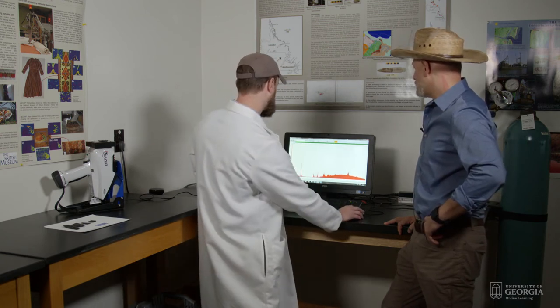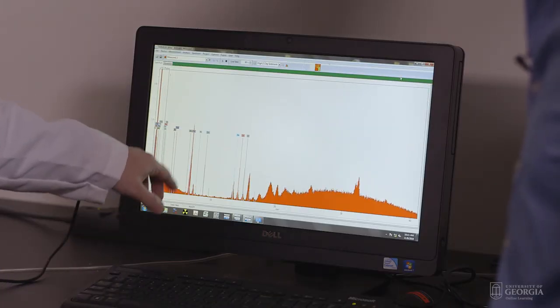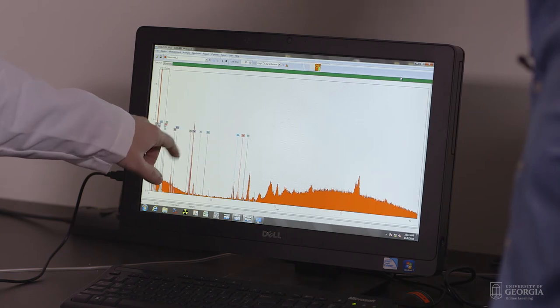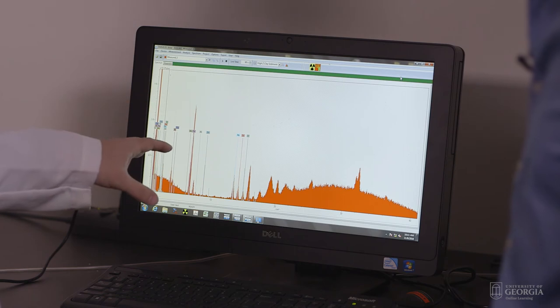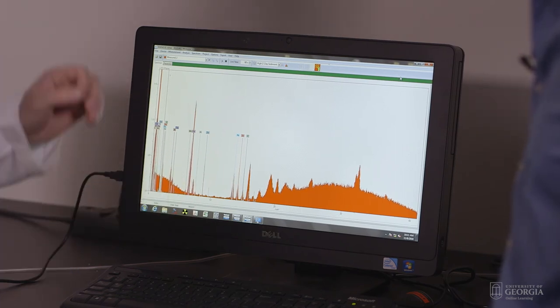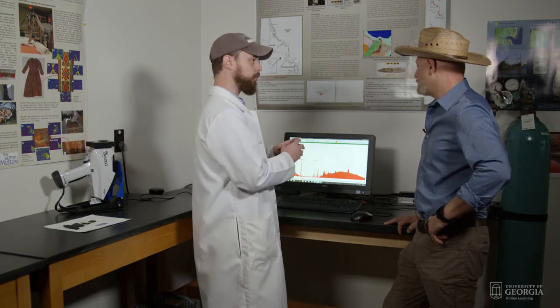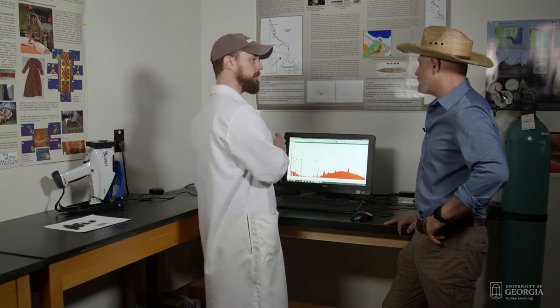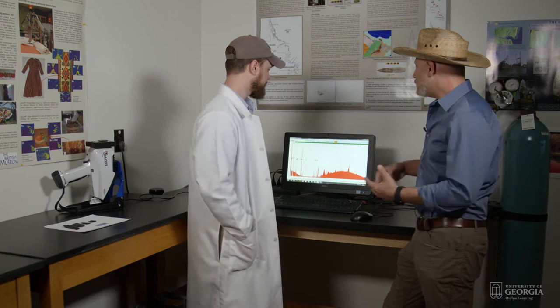I can show you what each of these elements are. It looks like we have a high iron peak, we have some rubidium and strontium, and also some yttrium right here. Once we're done analyzing all of our samples we compare them — we get actual numbers that we can graph out. When we get groups of samples we can compare them back to the geochemical fingerprint of each volcano and know where they came from.